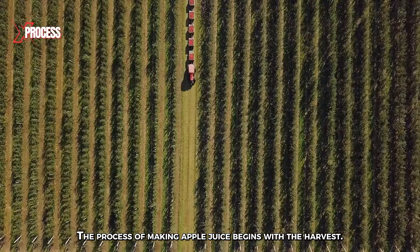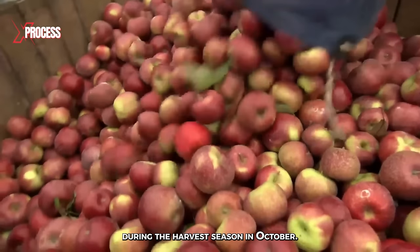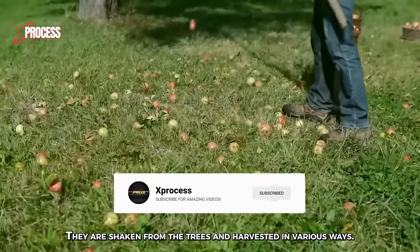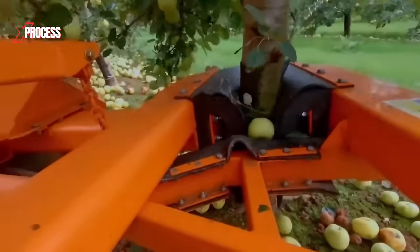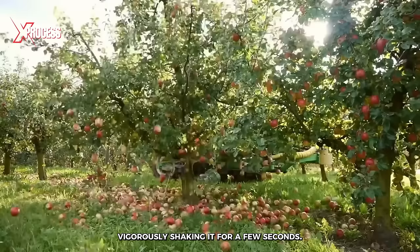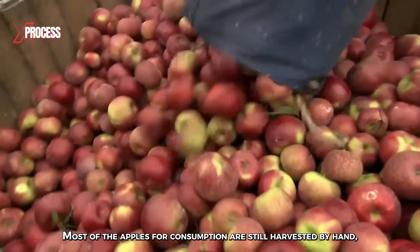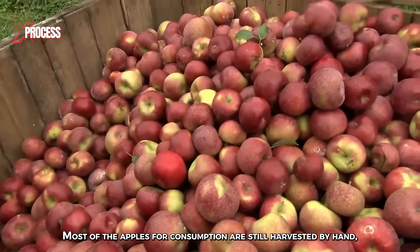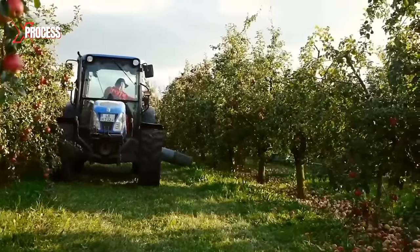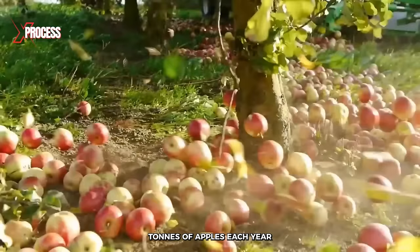The process of making apple juice begins with the harvest. Around 90% of juice production takes place during the harvest season in October, starting in September, when the apples have developed their full flavor. They are shaken from the trees and harvested in various ways. The tree-shaking machine holds the trunk with its hydraulic arm, vigorously shaking it for a few seconds, and approximately 60 kilograms of apples fall to the ground. Most of the apples for consumption are still harvested by hand, but this machine can shake 100 tons of apples in a single day. This is just one of the local farms that supplies the factory with 100,000 tons of apples each year.